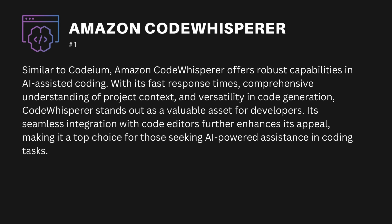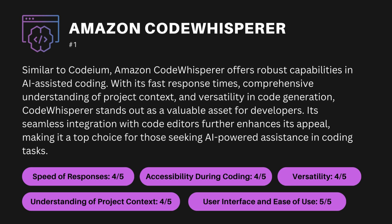The criteria-based ranking for Amazon Code Whisperer is: speed of responses 4 out of 5, accessibility during coding 4 out of 5, understanding of project context 4 out of 5, versatility 4 out of 5, and user interface and ease of use 5 out of 5.